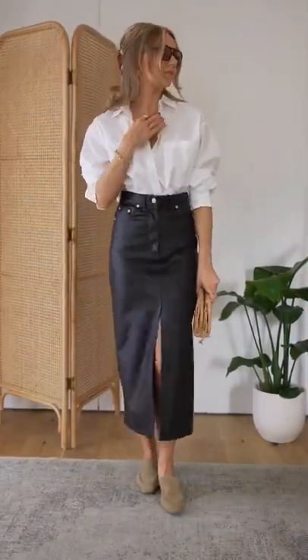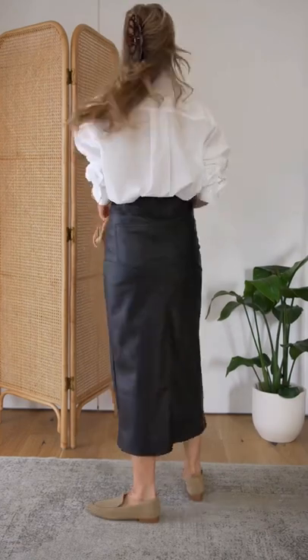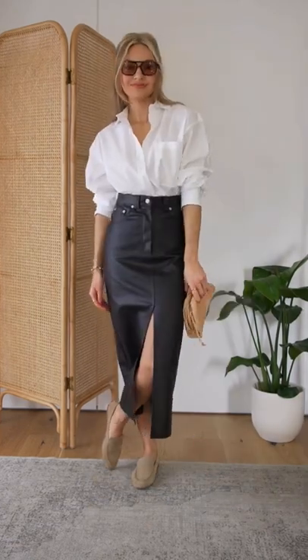Loafers are a traditional piece, so do contrast that with something more modern. A longer length, straighter skirt in leather makes the loafers feel more contemporary.